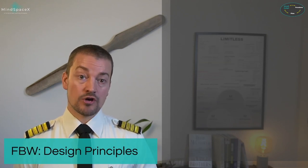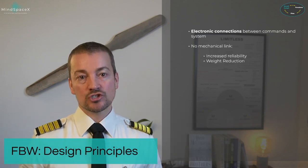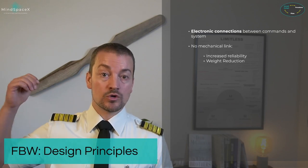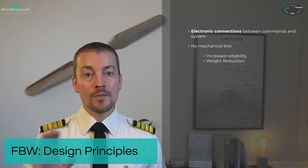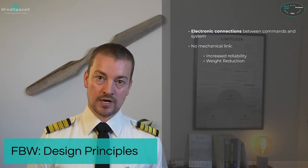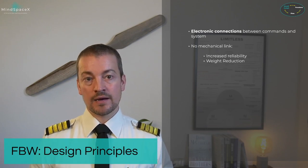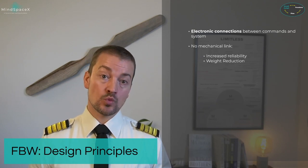Fly-by-wire means electrical connections between commands — the input on the side stick — and the system that operates them, here the flight controls and hydraulic actuators. There is no mechanical link between input and output; everything is electronic. This produces an array of benefits, the main two highlighted by Airbus being increased reliability and significant weight reduction found when using wires rather than mechanical controls, especially on large aircraft.